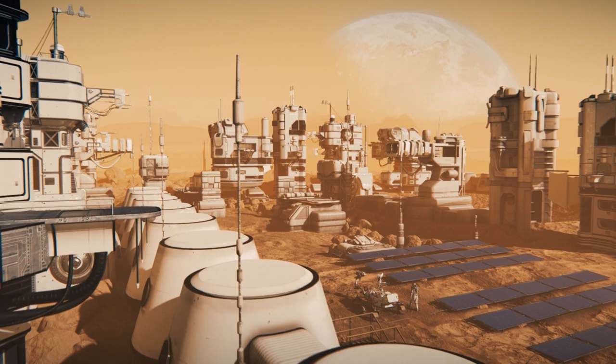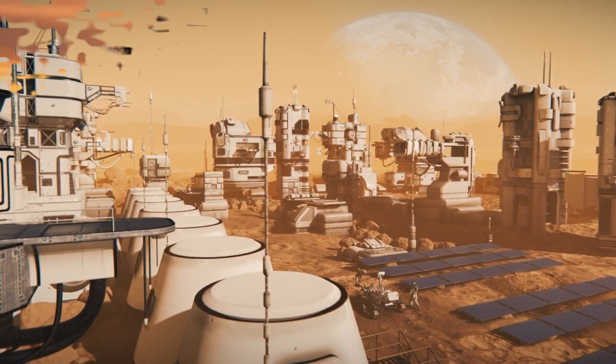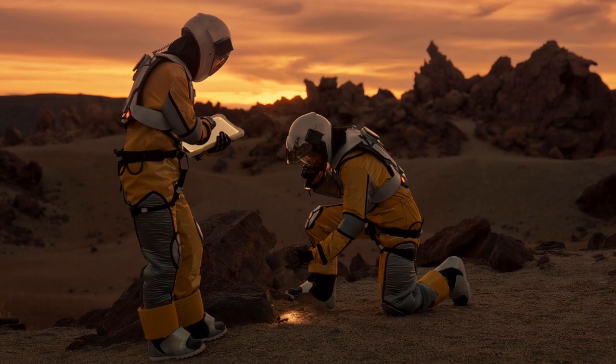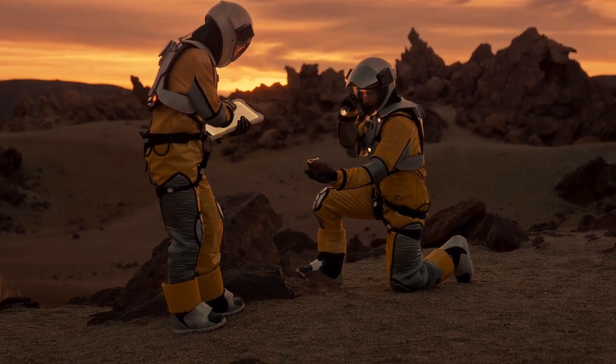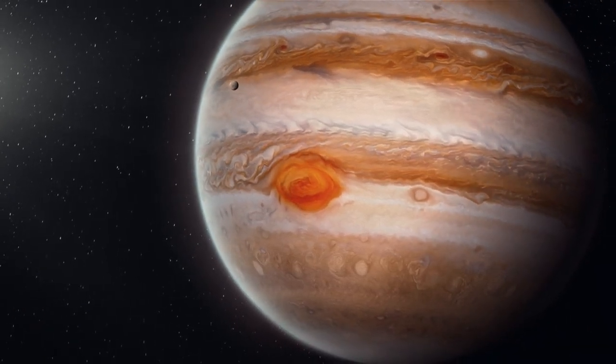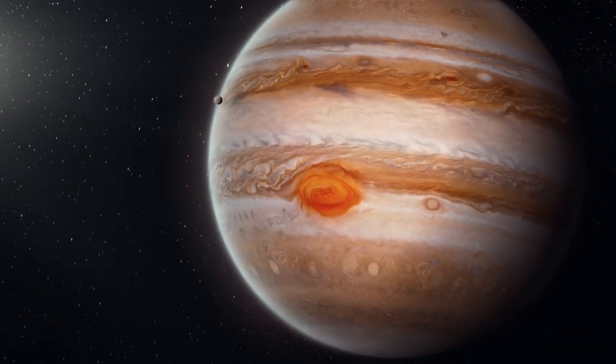Furthermore, orbital alignment will not be necessary for transit, and astronauts will have more operational flexibility options such as aborting missions and being able to return to Earth when things go wrong. This technology will also open the door to crewed missions to the outer solar system.